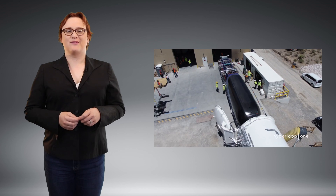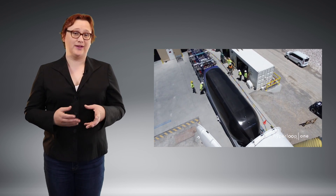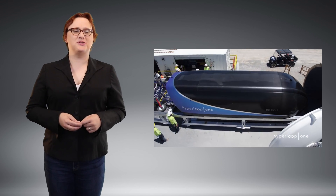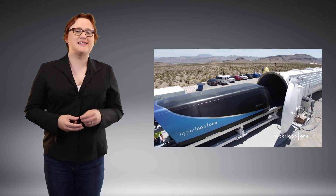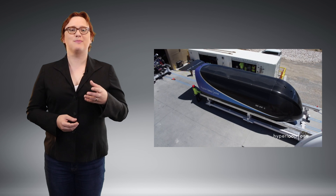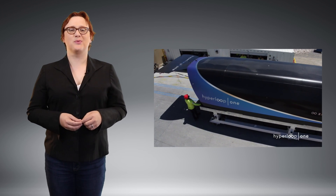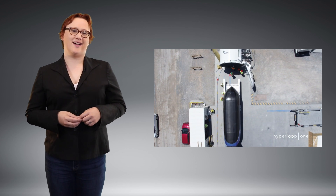Two companies at the forefront of the race to commercialize Hyperloop as a way of travel are Hyperloop One and its rival Hyperloop Transportation Technologies. And ever since these two companies launched their own independent bids to bring this super-fast, carbon-neutral form of travel to the world, Hyperloop has never been far from the headlines.